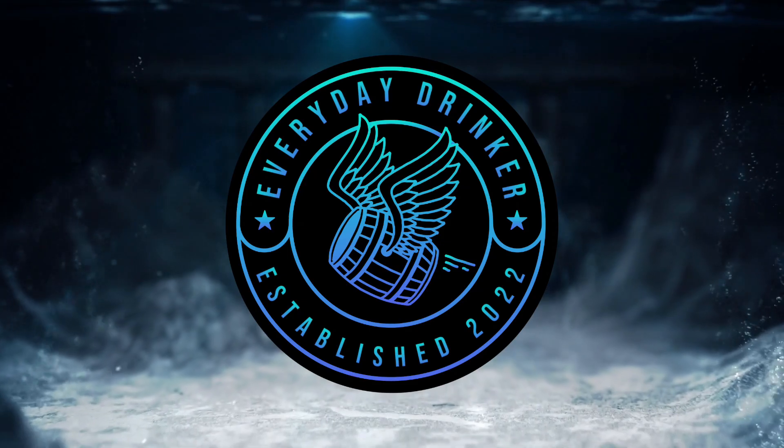What are the next three bourbons to move on to round two? Let's find out. What's going on everybody? Nathan here with the Everyday Drinker, bringing you guys a brand new episode of bourbon madness here on the Everyday Drinker channel.